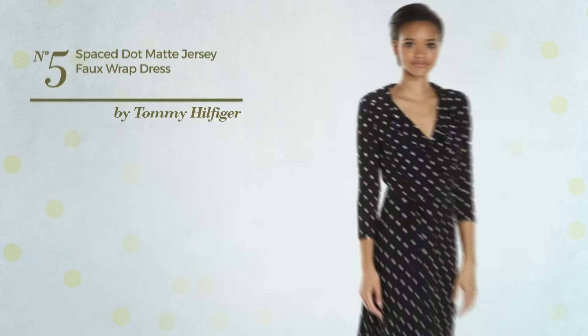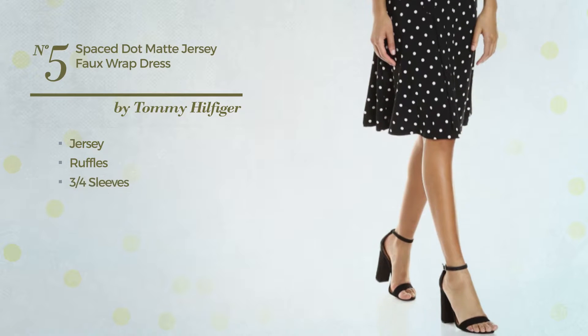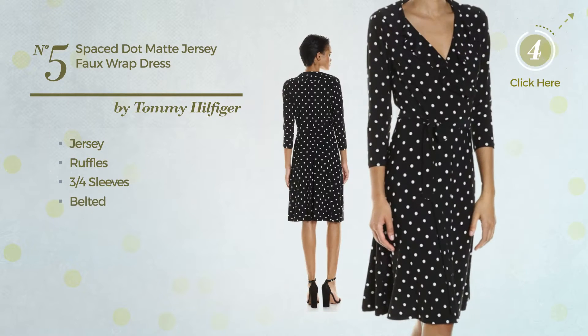Number 5: Produced with Jersey, styled with ruffles. This dress includes 3 quarter sleeves and is belted. Available only in this color combination.